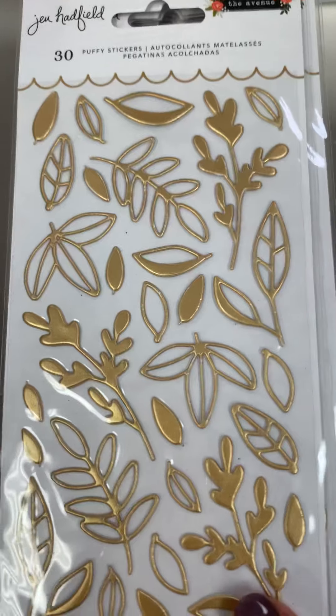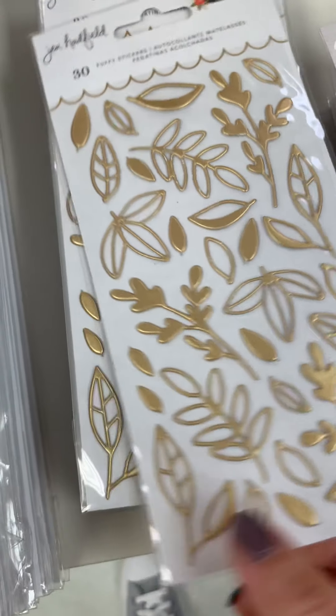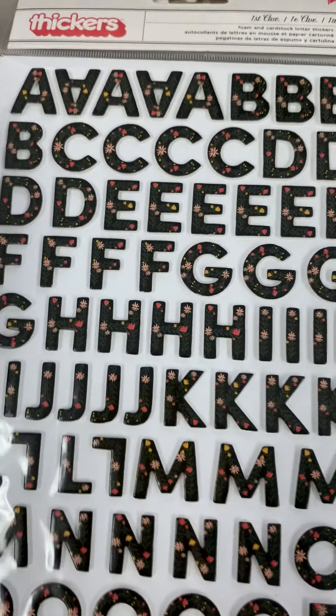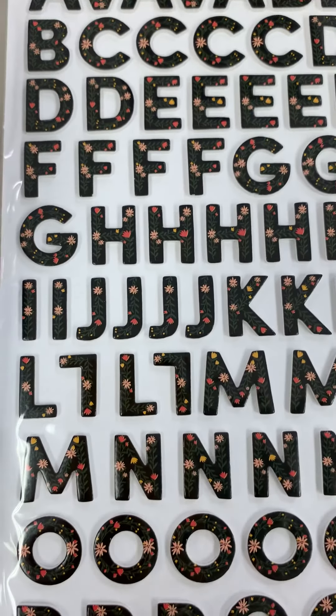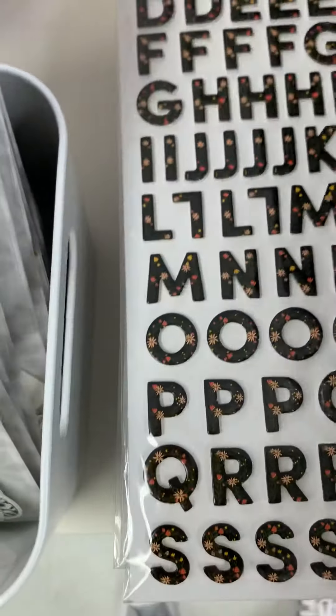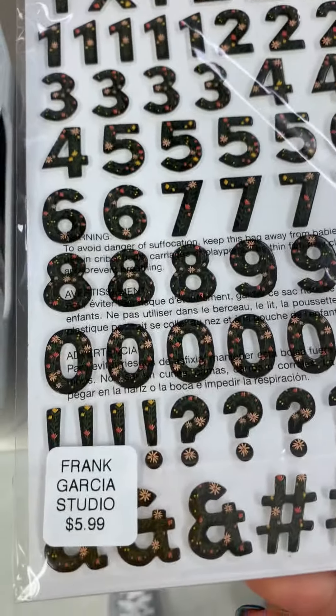Here are some puffy stickers — these look like just leaves, $3.99. Here's the alphas, and I love it — it's black and then it has all of these super pretty, kind of earthy colors I guess you would say. That's $5.99.